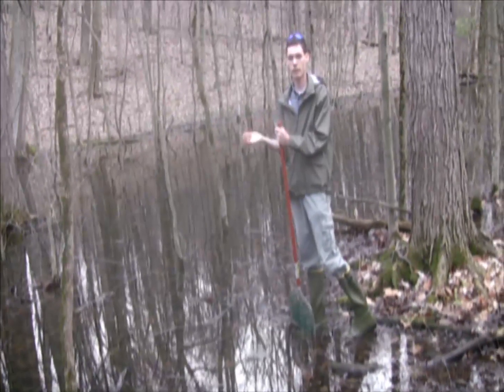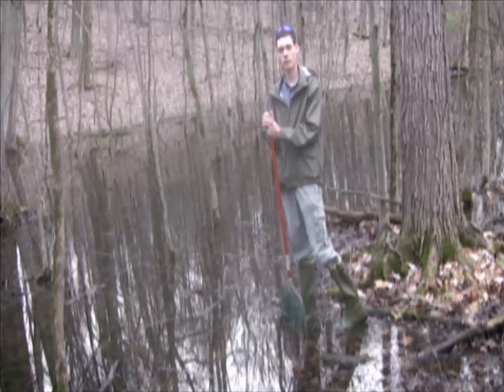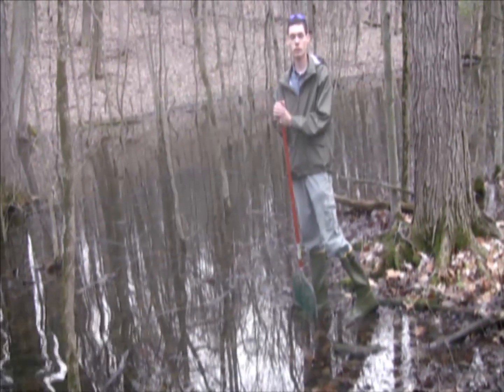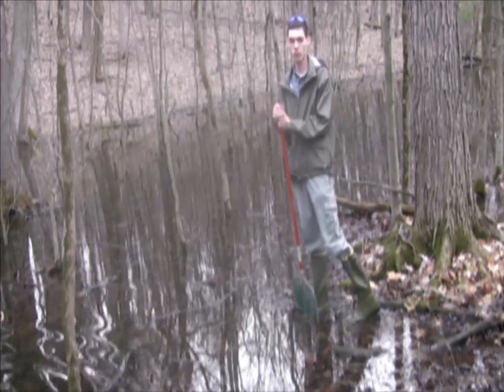So therefore we're out here inventorying these pools and marking their locations so that people know where they are, so that they don't get destroyed and aren't overlooked in the summertime.